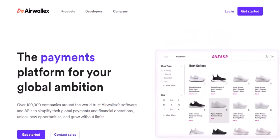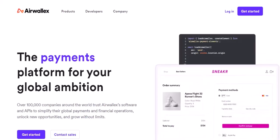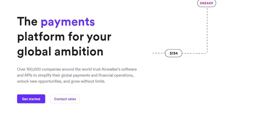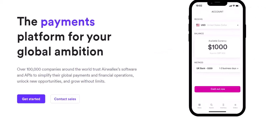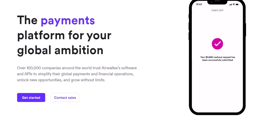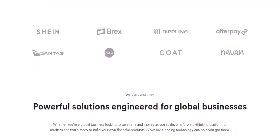Airwallex primarily focuses on business solutions. They're all about making international transactions smoother for businesses. They offer business accounts, virtual cards for online spending, and even physical cards for employees to manage expenses. But while they do offer these cards, they're primarily designed for business use, not personal finance. Airwallex is more of a corporate card company than a personal finance one. Their cards are built to streamline business operations, not to help you grab your morning coffee.